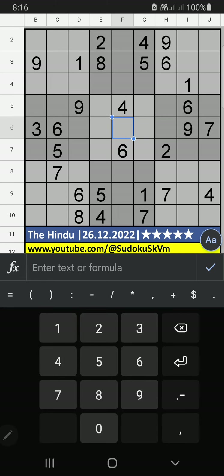I am going to solve the Hindu newspaper Sudoku puzzle for December 26, 2022. In column H and column I, we have pair numbers 6 and 9.